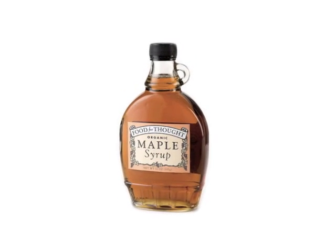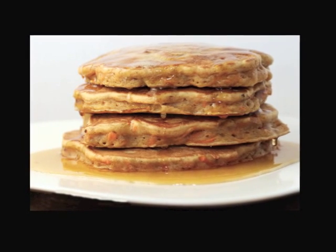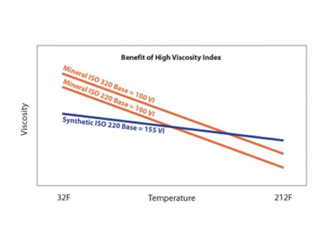Think about your favorite maple syrup. When you pour it on your hotcakes, what does it do? It thins out. In oil terms, we call that viscosity index.